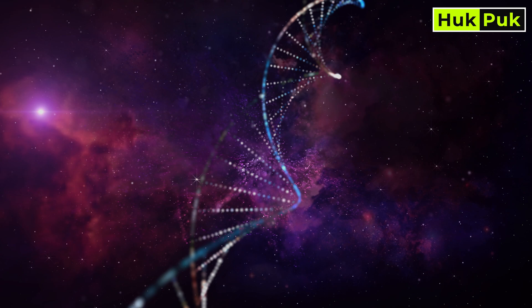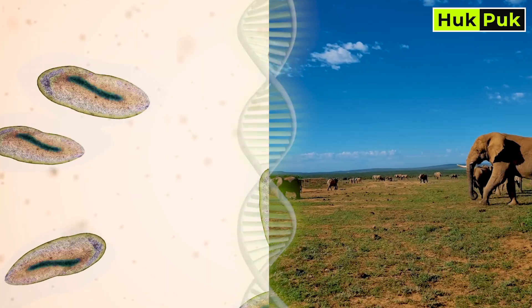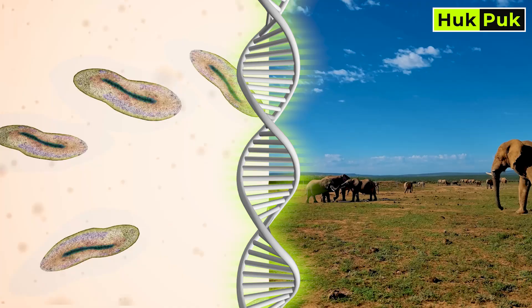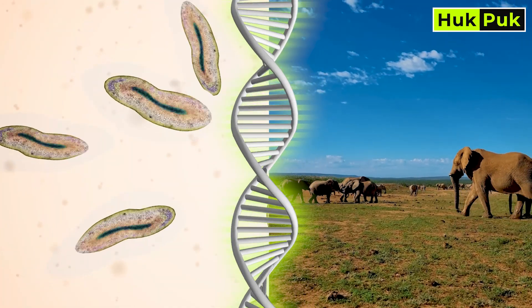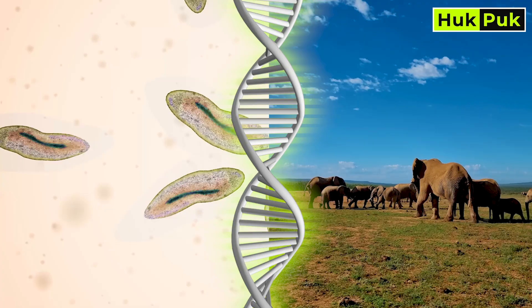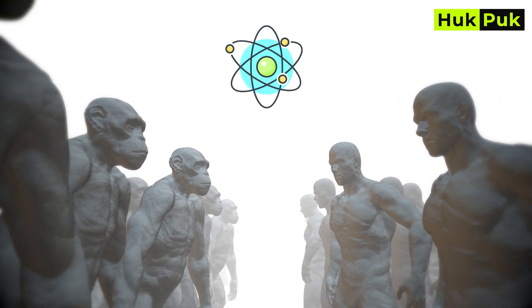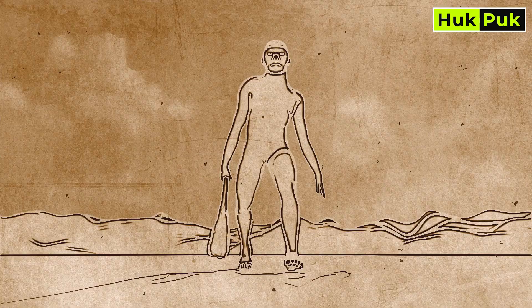In the end, the story of evolution is about connection. It's about understanding how every living thing, from the smallest microbe to the largest mammal, is part of the same intricate web of life. It's a journey that started billions of years ago and continues to this day.